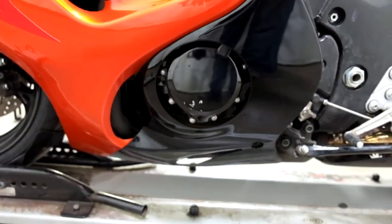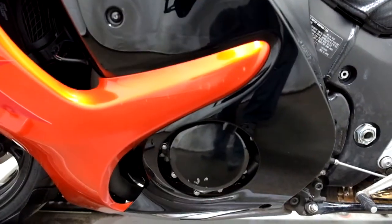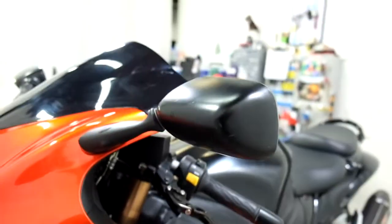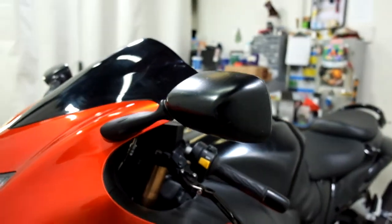This side isn't as bad. We've got a little bit there on the engine cover, a little bit there on the middle fairing, and again our adjustable levers. A little bit of scrape damage on the back of the mirror.